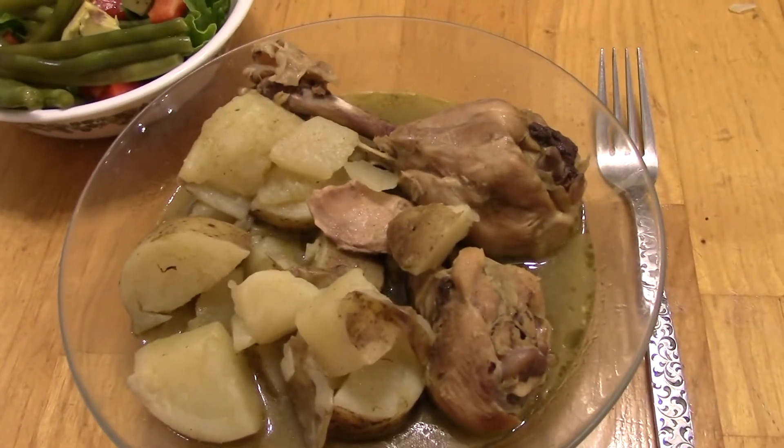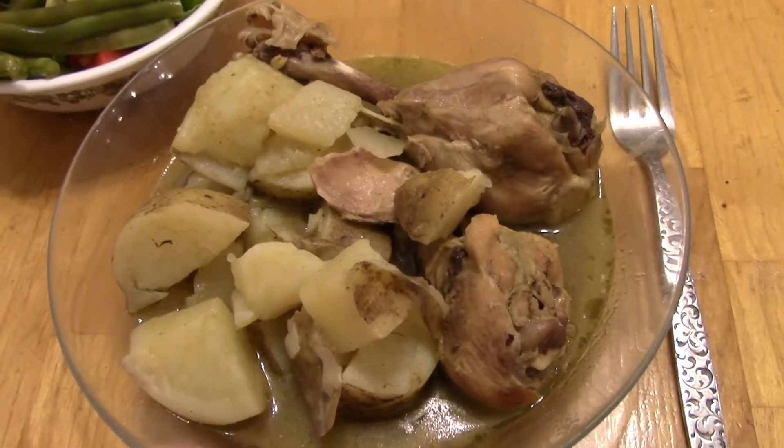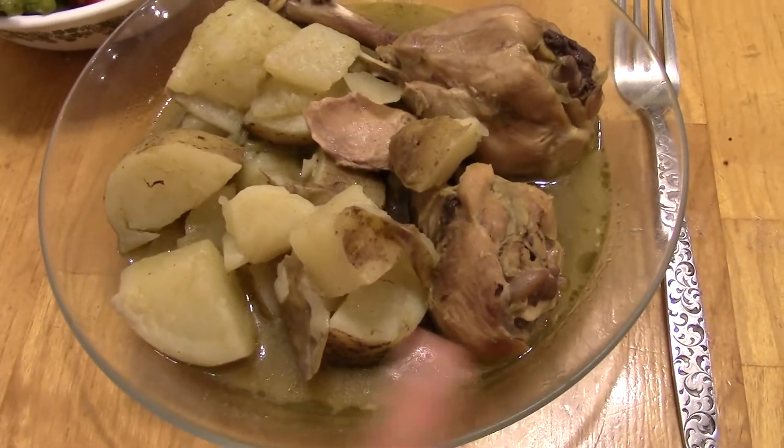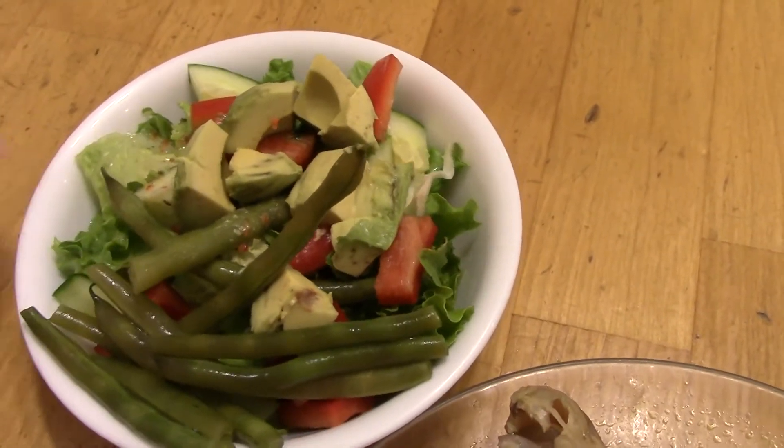Dinner on Sunday is Chicken Chili Verde. I had this last week, two weeks ago, and I had the extra sauce in the freezer, so I just cooked it up with some more chicken legs and potatoes, and then have a salad with some avocado and dilly beans on top.